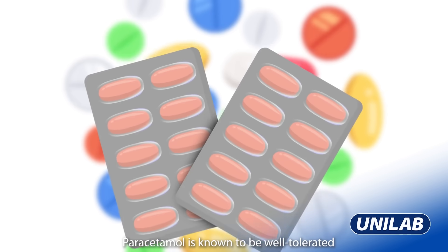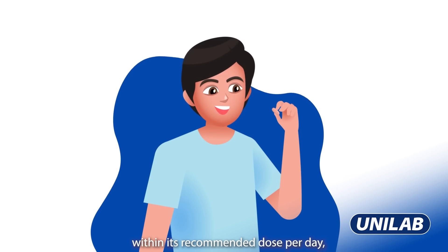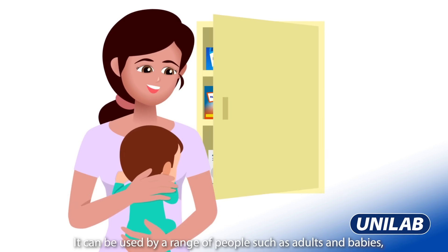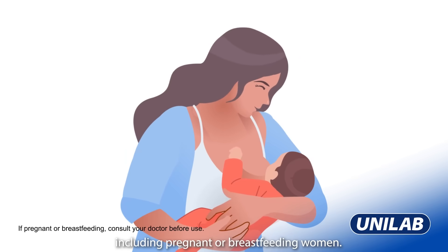Paracetamol is known to be well-tolerated, even on an empty stomach, but should still be taken within its recommended dose per day and taken under the supervision of a health professional if taken long-term. It can be used by a range of people, such as adults and babies, including pregnant or breast-feeding women.